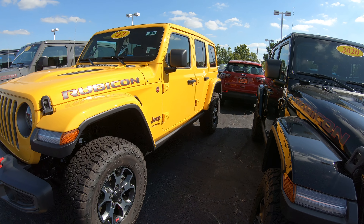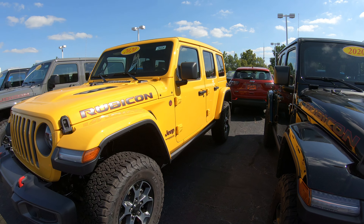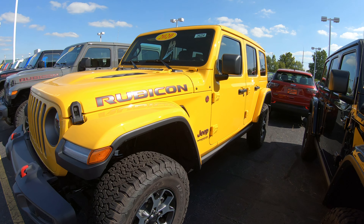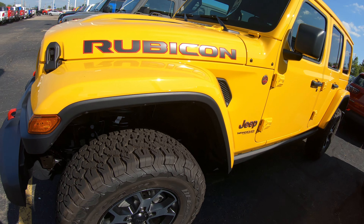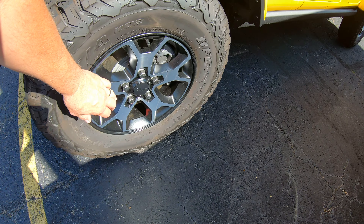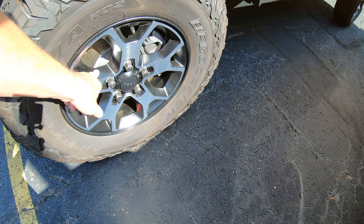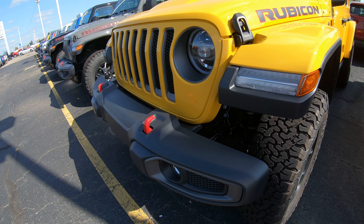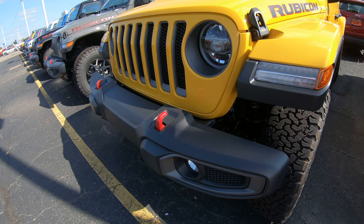This Jeep Wrangler is hella yellow in color. It does have the 2-liter turbo in it with 8-speed automatic transmission. The Rubicon is just an awesome vehicle — it's trail rated. You've got the standard 33-inch wheels on it, 17-inch rims. They are aluminum with black painted pockets.